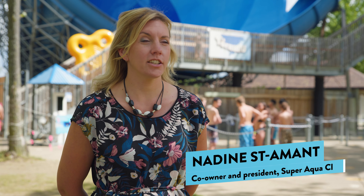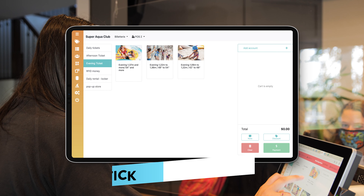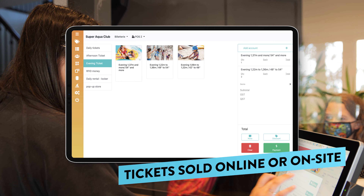We really wanted to create a connected experience and we thought that the RFID system would bring us at another level.